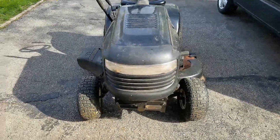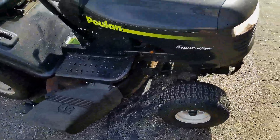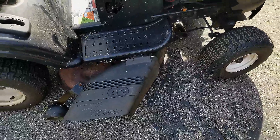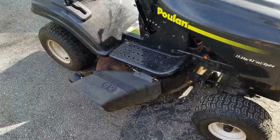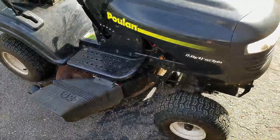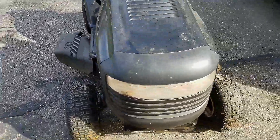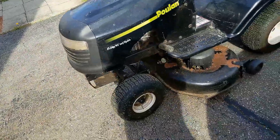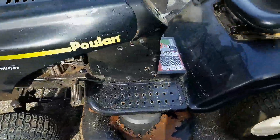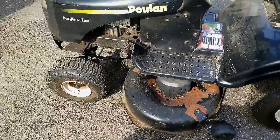Thanks for joining me on my small engine repair channel. Today's project is this Poulan branded riding lawnmower, and the problem the previous owner is saying it has is it burns oil. On my channel I post a video each and every week doing small engine repair and general repair videos, so if you're interested go ahead and hit the subscribe button — it really helps me out.